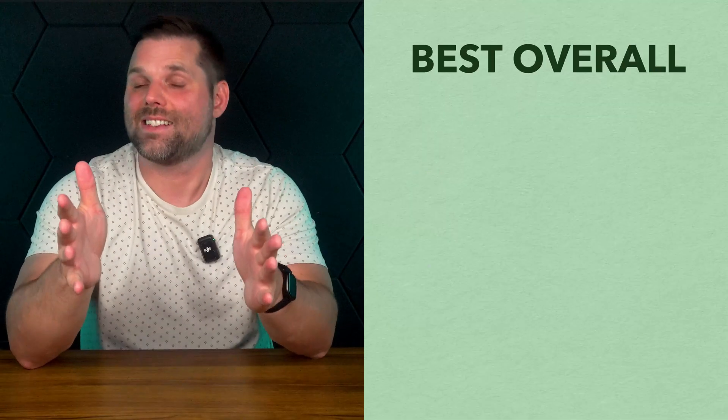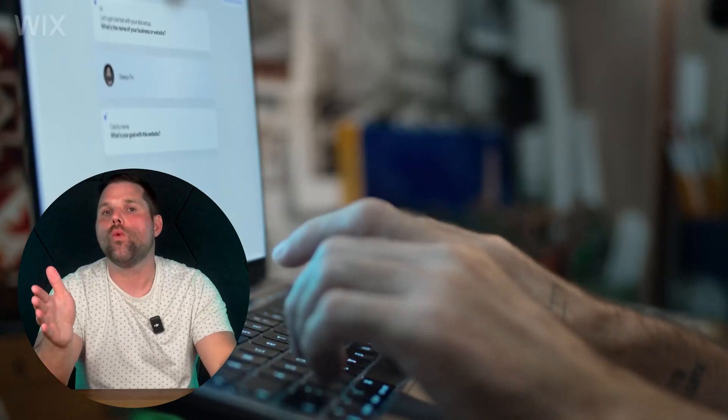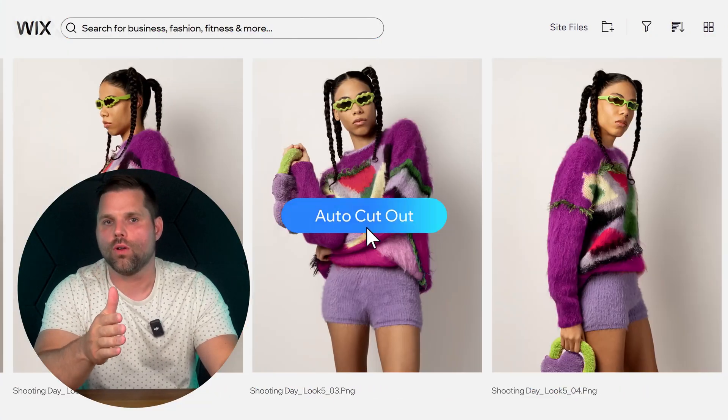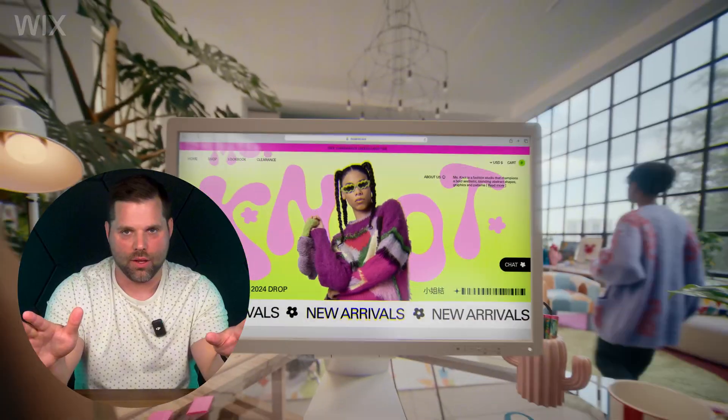So first, which I think is the best overall, is Wix. This is the builder that I recommend more than any other, and frankly it's not even close. If you want total creative freedom without the coding headaches, Wix gives you more control than almost any other builder out there.